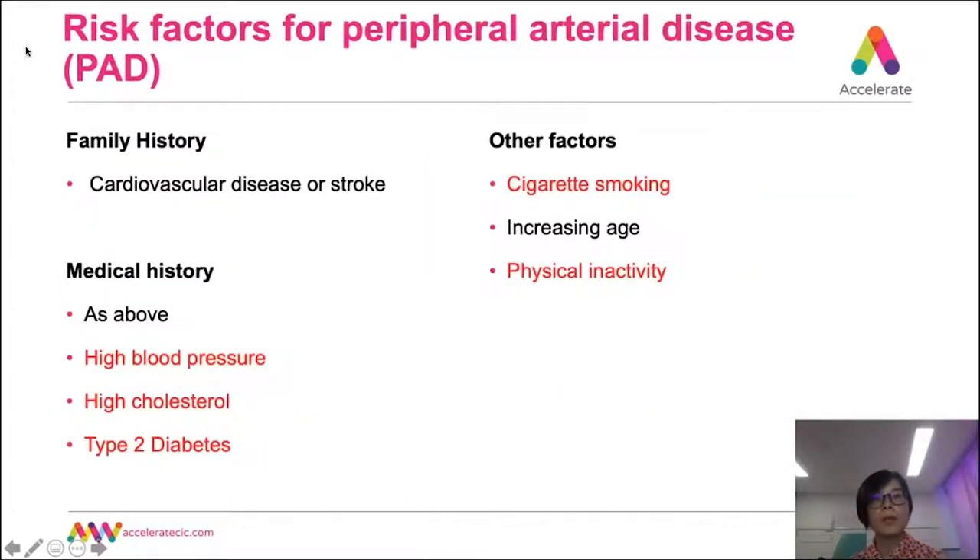What increases your chance of developing peripheral arterial disease? Risk factors include family history and medical history of cardiovascular disease or stroke, high blood pressure, high cholesterol, and type 2 diabetes. Smoking accelerates arterial blockage and thickens the blood, making it difficult to pass through already narrowed arteries. According to NICE 2019, PAD is uncommon in younger people but increases with age — about 20% of people aged over 60 have some degree of PAD. Men and postmenopausal women have similar prevalence, but men are more likely to present with more severe symptoms. Controlling the modifiable risk factors highlighted in red can reduce your risk.